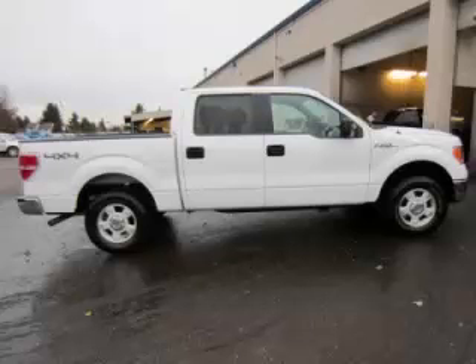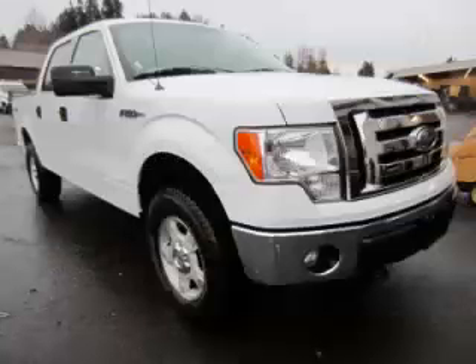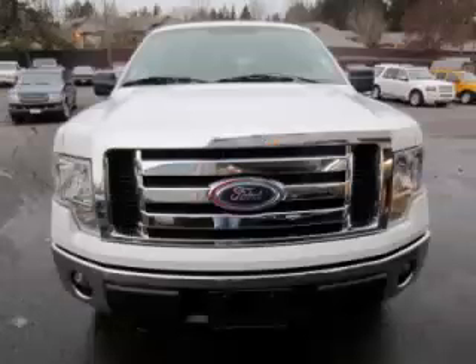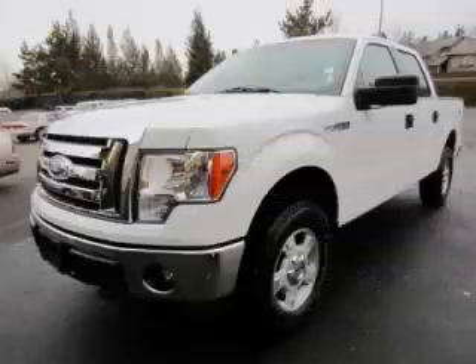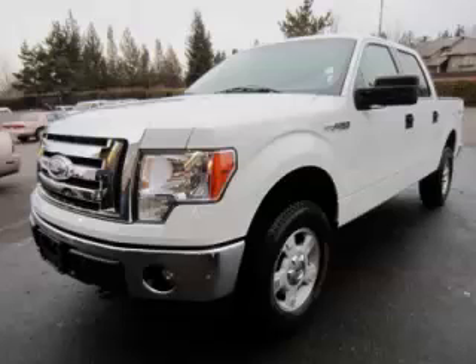This is a 2011 Ford F-150 XLT with fewer than 24,000 miles. This Ford stands out with top-tier comfort, convenience equipment, reliability, and a 5.0-liter V8 engine. Are you ready to experience this vehicle for yourself?